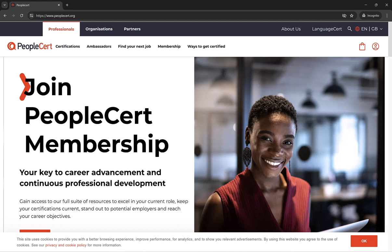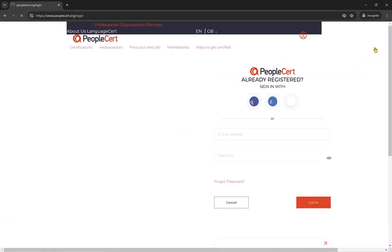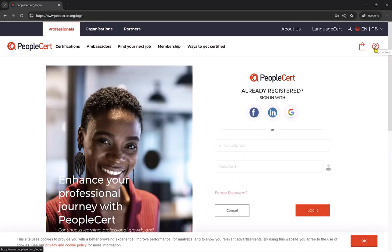Once you are on the PeopleCert website, the next step is either to create an account or log in to your existing account if you already have one. If we go to the top right hand corner, you will see the person symbol. Click here and this will then take you to the sign in page. If you are already registered with PeopleCert, enter your email address and password to log in.